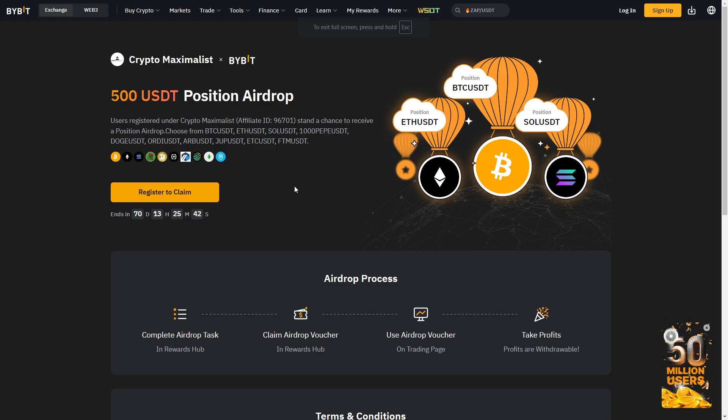All right, what is up boys and girls, welcome back to another video. I am Crypto Maximalist. Before we begin, I have an amazing giveaway for those who sign up to ByBit down below using my link. I've partnered with them to offer a free $500 trading position on their platform to do with as you choose, if you sign up in the next 70 days using my link in the description and deposit $100. It really helps out the channel and it's free money, so there's really no reason not to do it.